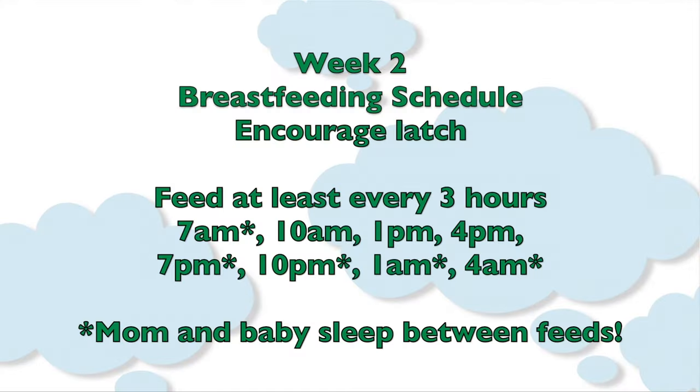Here's what your schedule might look like: 7 a.m., 10 a.m., 1 p.m., 4 p.m., 7 p.m., 10 p.m., 1 a.m., and 4 a.m. After each of these feeds, try to get your baby down to nap for about an hour and a half. After the feeds starting at 7 p.m. and continuing through 8:30 a.m., try to sleep yourself.